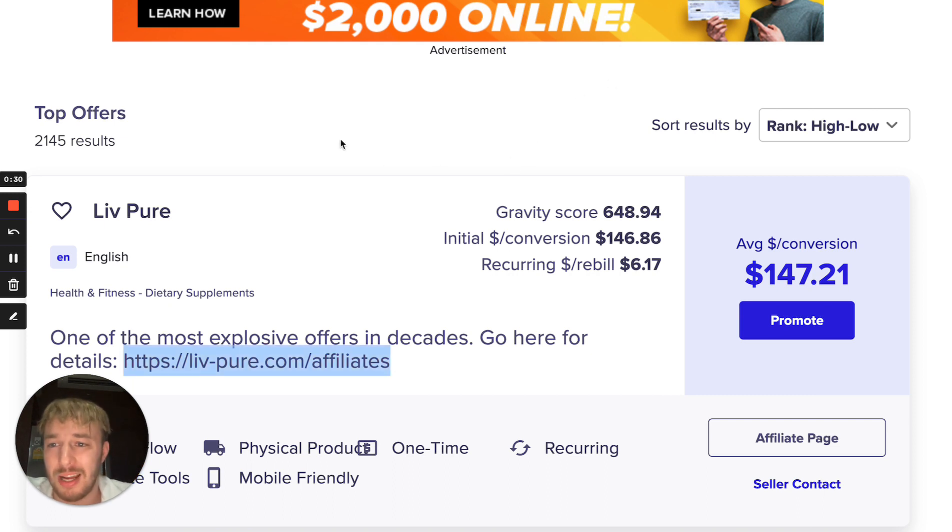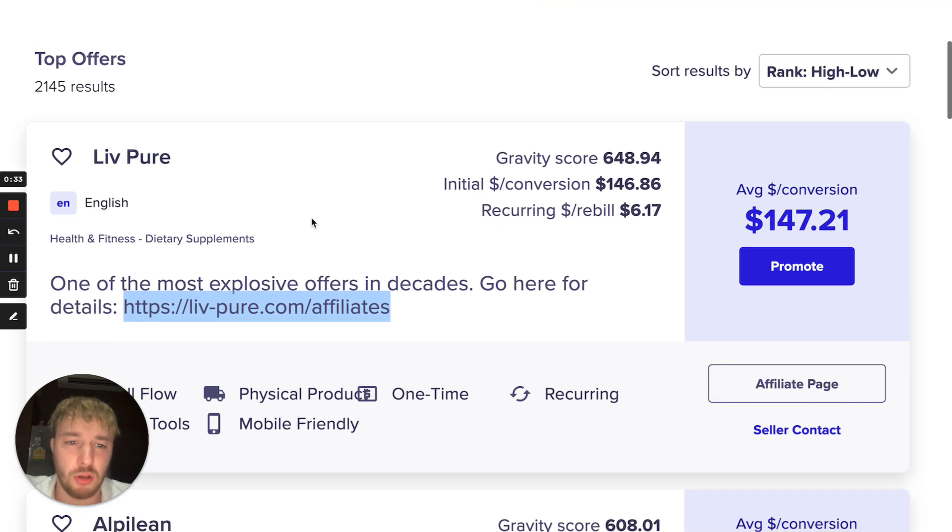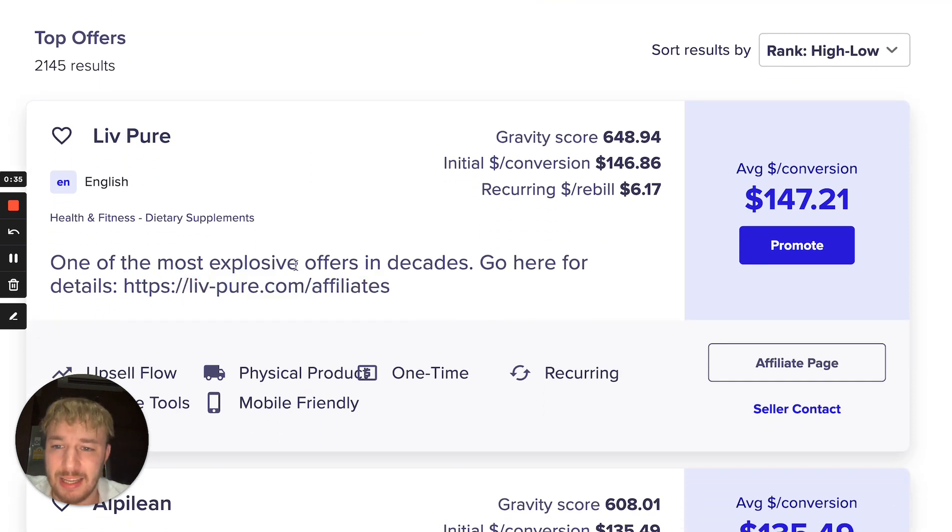Right now I am on ClickBank and you can see I am on the weight loss, dietary supplements, health and fitness section. Those are the niches I always suggest to my students when we work one-on-one together. The number one thing is: please be in the niches where people are willingly handing money over fist 24/7 every single day. For example, lots of people are struggling with weight loss and fitness.